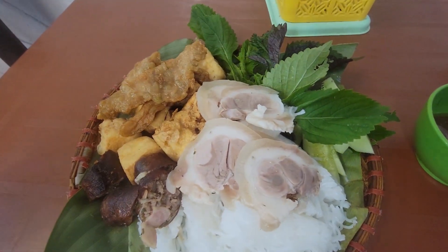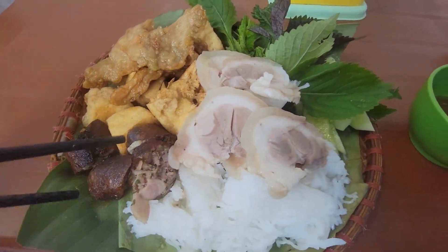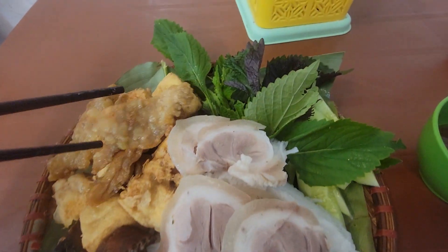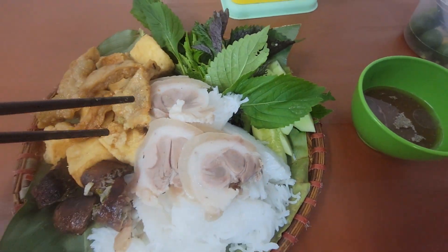All right guys, look at that Bantau Chati Doi Nem. So if you guys want to take a look at this, you can see we've got some rice noodles, we've got some kind of herb sausage, we've got some fatty pork. I think that's tofu. Looks good.